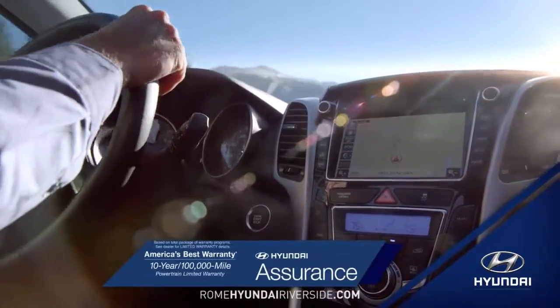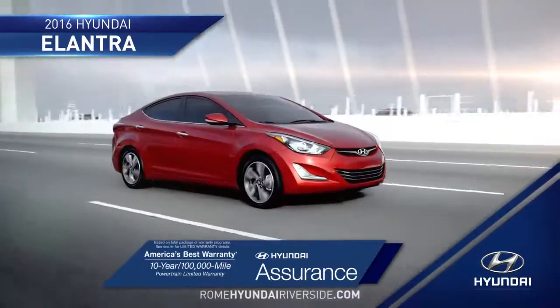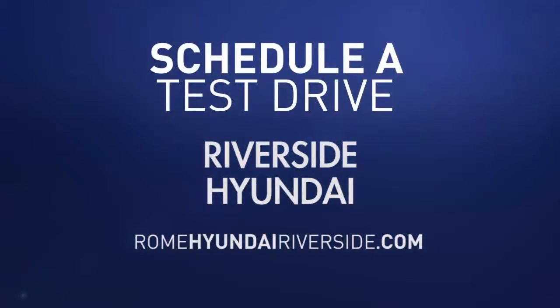Tomorrow's technology is here today in the 2016 Hyundai Elantra. So schedule a test drive of your very own at Riverside Hyundai today.